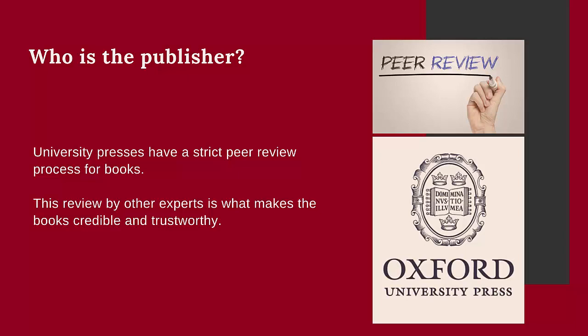University presses make sure that the books they publish undergo a strict peer review process that can take up to a year or more to complete. This peer review process is what makes these books reliable and trustworthy.